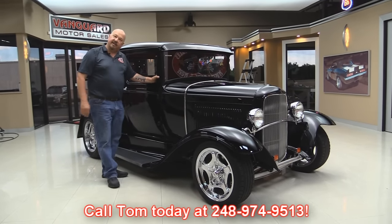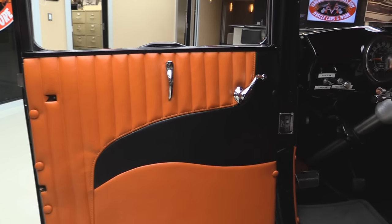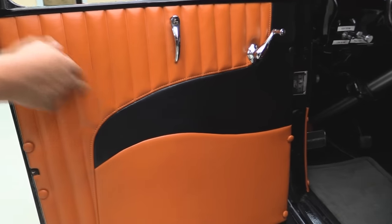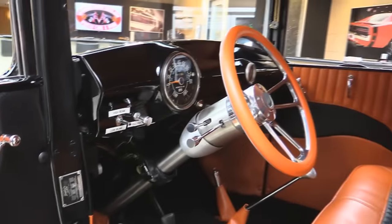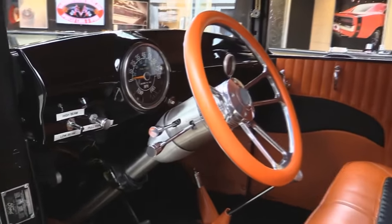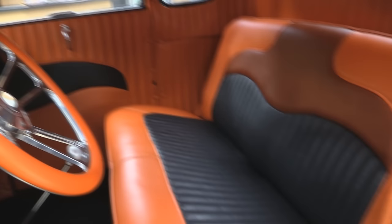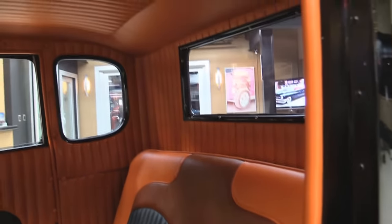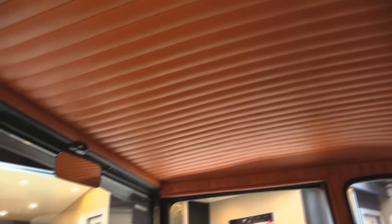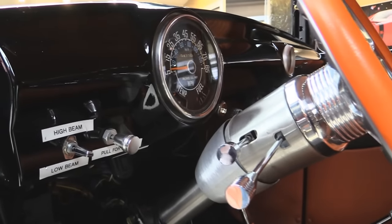Now let's check out that custom interior. Looks like Harley-Davidson colors in here — we got some orange and black. Phenomenal job. Tilt column; that's all brushed stainless steel. Custom steering wheel. Great looking seat in there. The upholstery in the sides around all the windows and the headliner. Now take a look at the dash — isn't that sweet? That is all custom there.